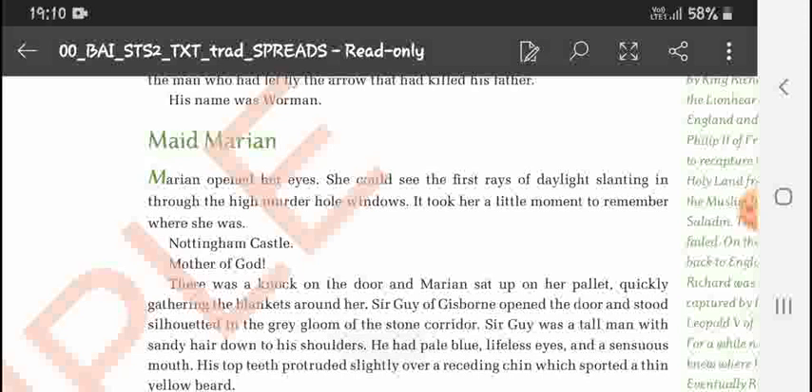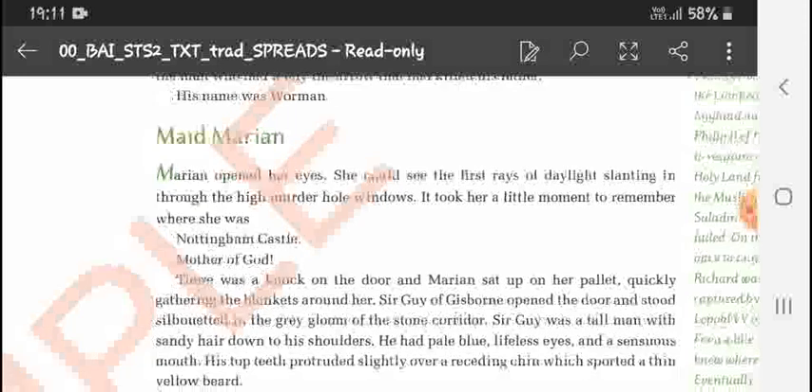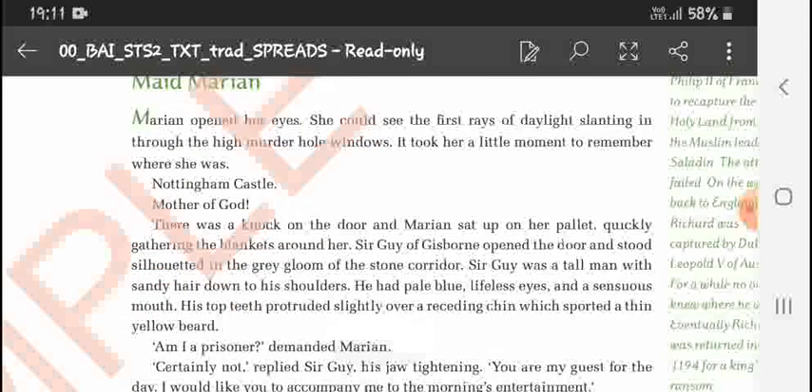Marian opened her eyes. She could see the first rays of daylight slanting in through the high narrow windows. It took her a little moment to remember where she was — Nottingham Castle. There was a knock on the door. Marian sat up quickly, gathering her blankets around her.